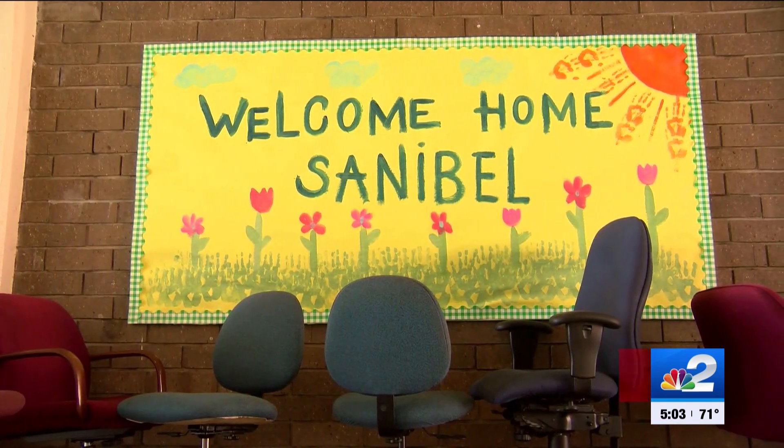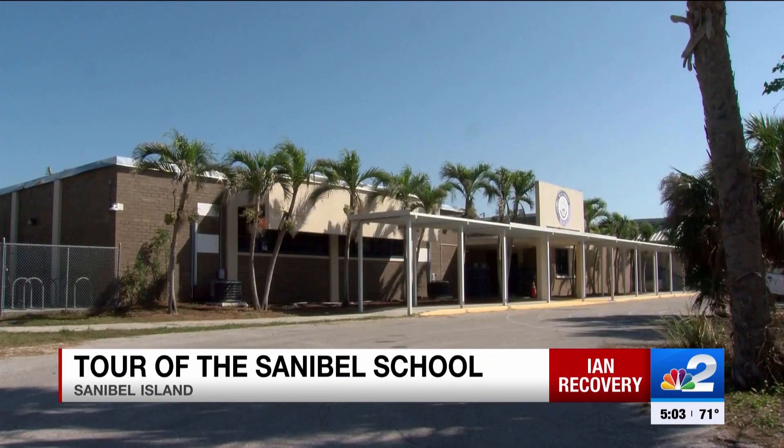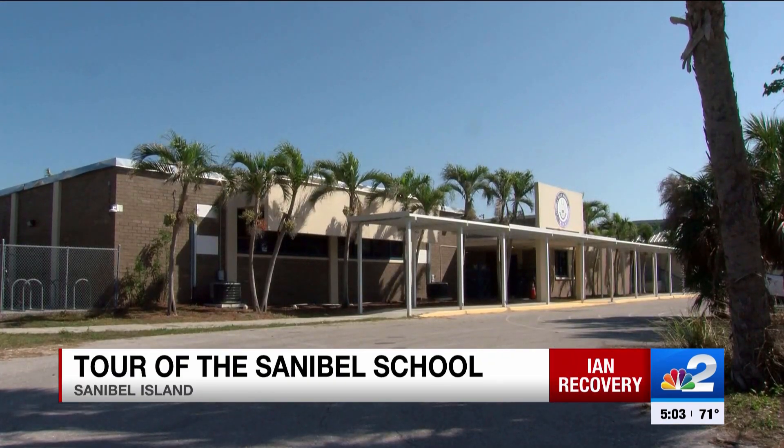Drywall was pulled away, ceiling tiles — quite a bit of damage. Today, only NBC2 got a look inside the Sanibel School before it reopens next week.